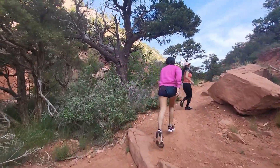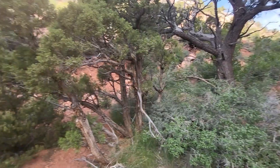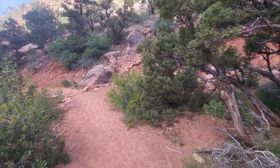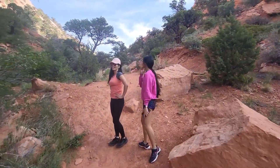Oh, you know what? Hey, we took the hard way. Take a look at this — there's the trail right through there. Oops. Oh well, it's always nice to have an adventure. Yeah, this is awesome.